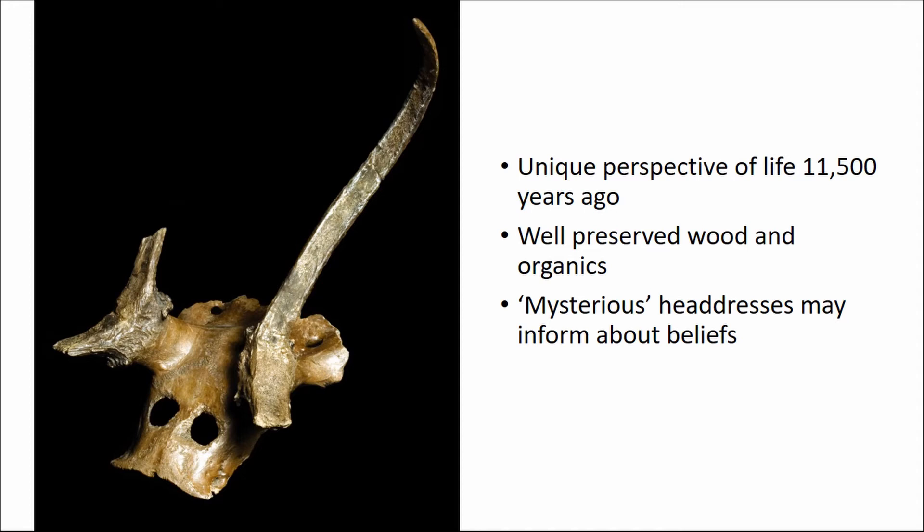We also have a series of these — I call them mysterious — headdresses, also called frontlets, made from deer skulls that have been modified. The antlers have been lightened and you can see holes at the front. We don't know whether they're eye holes or used for securing a costume — could be for both.